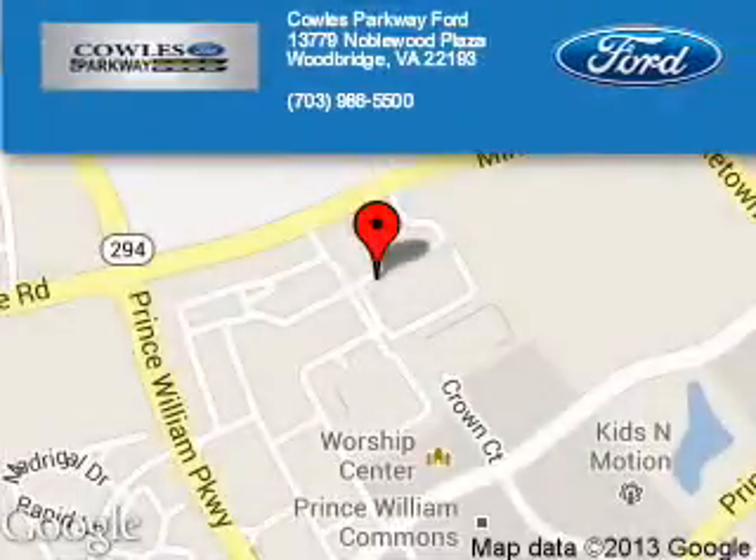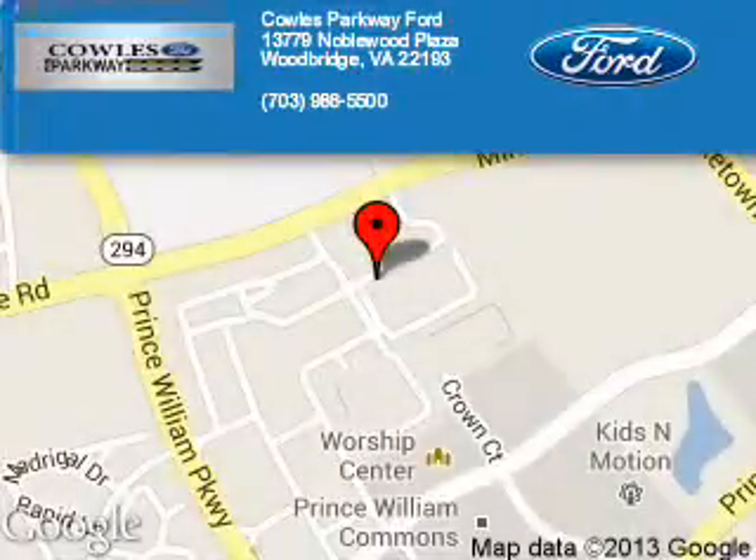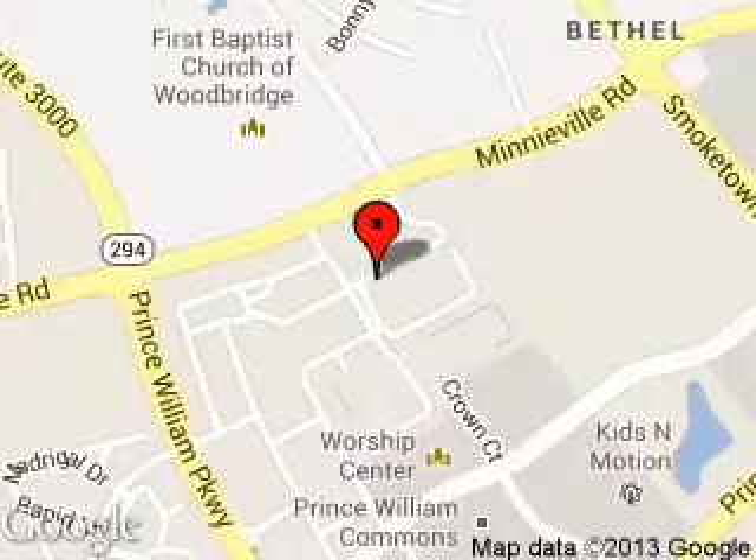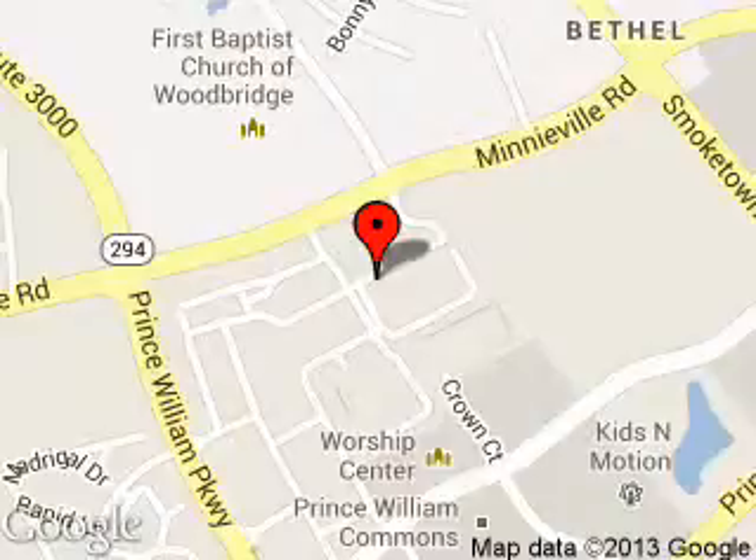Poles Parkway Ford is dedicated to doing everything possible to ensure that the experience you have selecting your next vehicle is a pleasant one. We are located at 13779 Noblewood Plaza, Woodbridge, Virginia, 22193. Thank you.